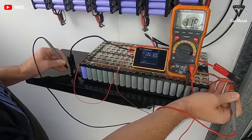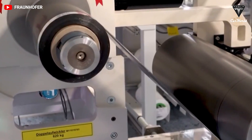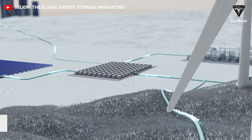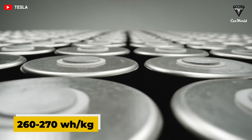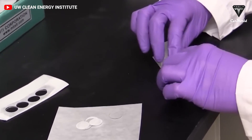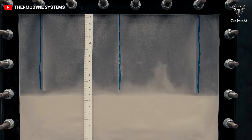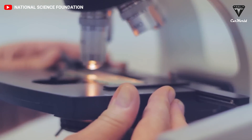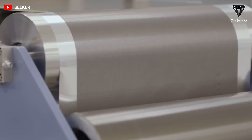Despite its advantages, zinc bromine batteries do have roadblocks. They are definitely not as energy dense — on a grid scale, Galleon's batteries have an energy density of 120 watt hours per kilogram, whereas lithium ion batteries range between 260 to 270 watt hours per kilogram, more than double that of zinc bromine. This means Galleon would need a battery more than twice as big to store the same amount of energy, making zinc bromine batteries not ideal for phones, laptops, EVs, or other applications where size is an important consideration.